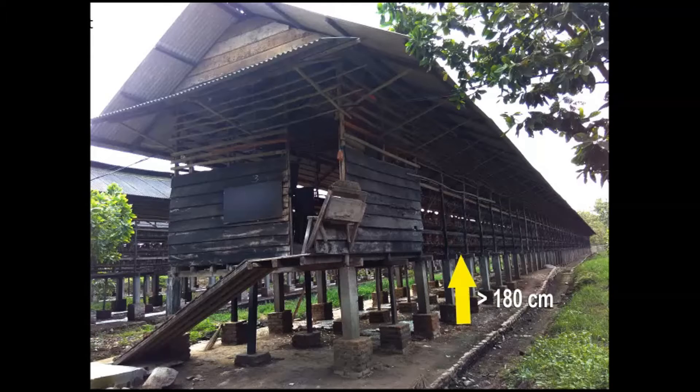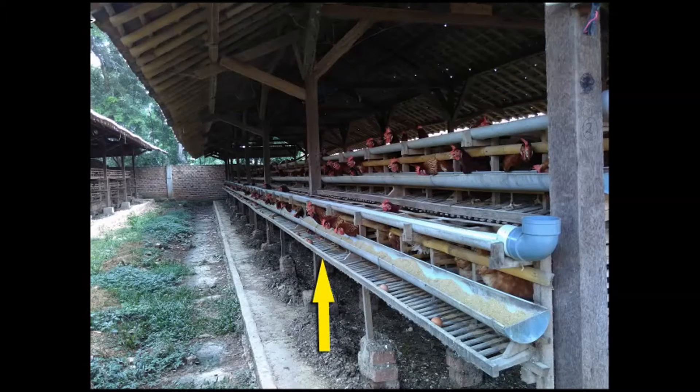In higher chicken house designs, flies and other insects are not a problem. But in short house-type designs, insects are more commonly found inside the house, and the worm problem occurs more often.